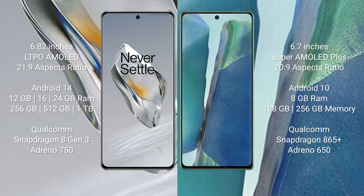The OnePlus 12 runs on the Android 14 operating system, while the Samsung Galaxy Note 20 runs on Android 10. The OnePlus 12 comes with 12GB, 16GB, or 24GB RAM, and 256GB, 512GB, or 1TB internal storage, powered by the Qualcomm Snapdragon 8 Gen 3 processor with Adreno 750 GPU.